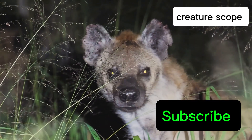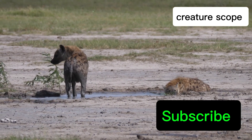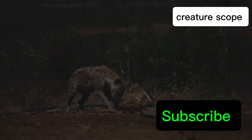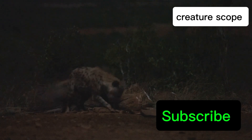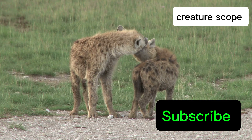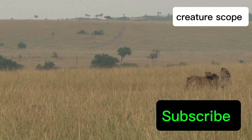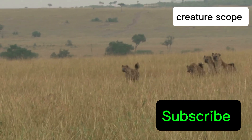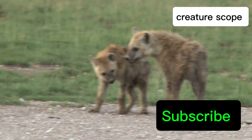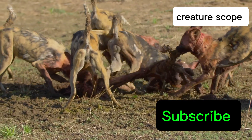Welcome to our deep dive into one of the most unique and fascinating reproductive systems in the animal kingdom — that of the female spotted hyena. In the vast savannas of Africa, these remarkable creatures thrive, challenging our understanding of sex and gender roles. The spotted hyena, often misunderstood and misrepresented, possesses a social structure and reproductive strategy unlike any other. Their world is governed by females, powerful matriarchs, who lead their clans with an iron paw. Join us as we journey into their extraordinary lives, uncovering the secrets behind their unusual anatomy, their complex social dynamics, and the challenges they face to ensure the survival of their bloodline.